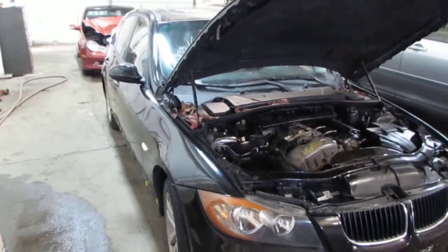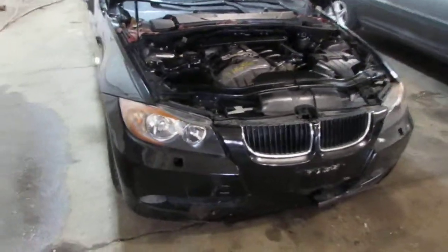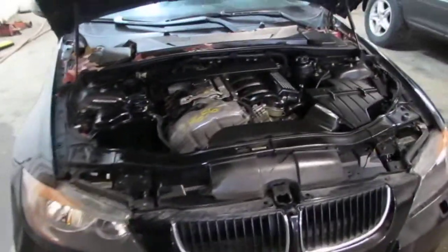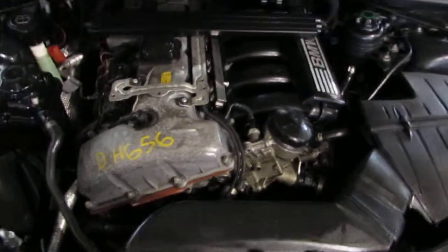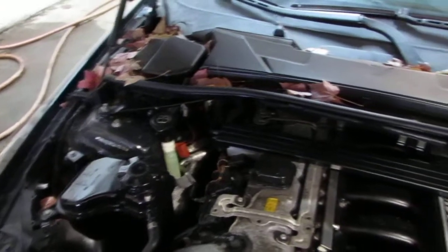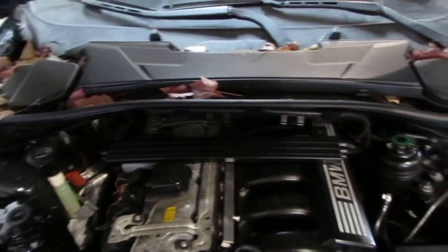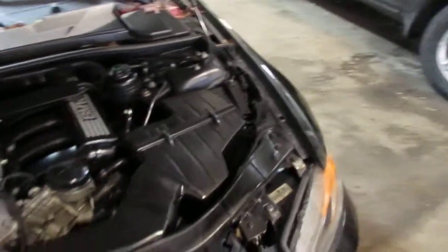Good afternoon and welcome to Thomas Ford Auto Parts video portion of our inventory. Here we have a 2006 BMW 325xi. This vehicle is a 3.0 liter California emissions engine as well as an automatic transmission, cruise control, and anti-lock brakes. The vehicle is also all wheel drive.